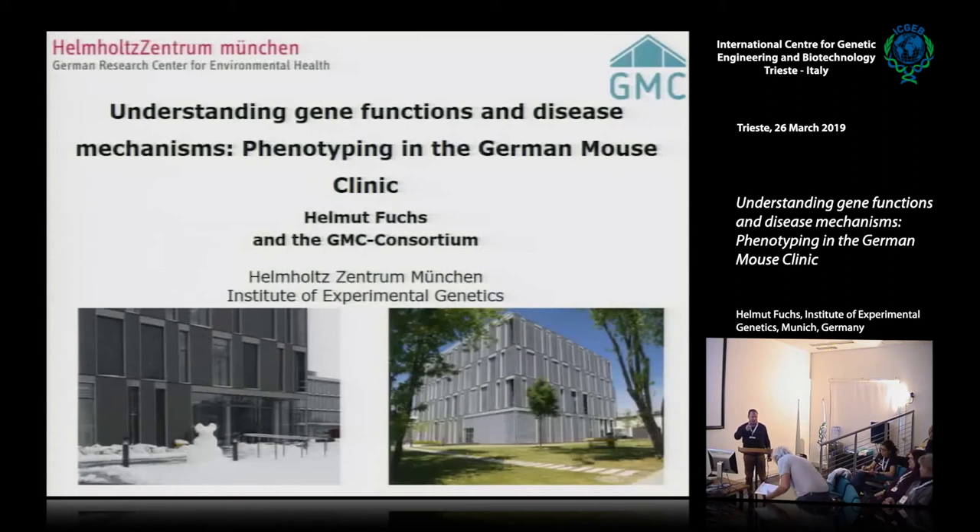Maybe I'll switch the talks and start with the one planned for tomorrow, because this talk relates perfectly to the topic just addressed. I'll tell you something about the German Mouse Clinic, and tomorrow we can have a bit more about the tools and so on.